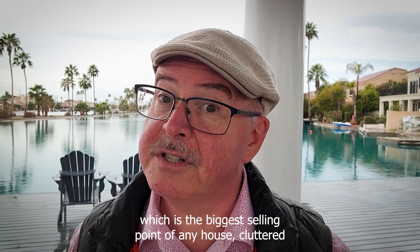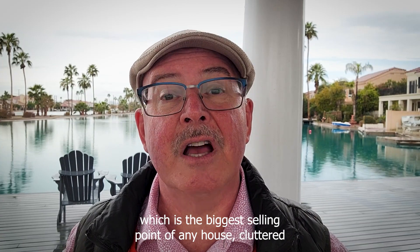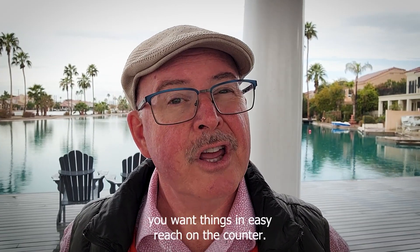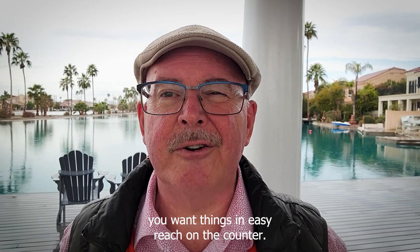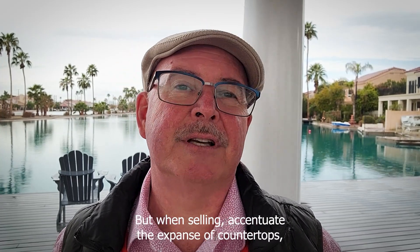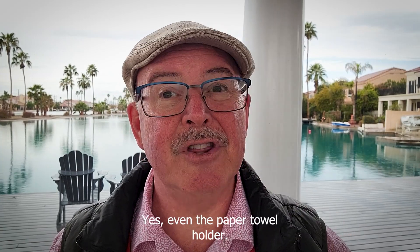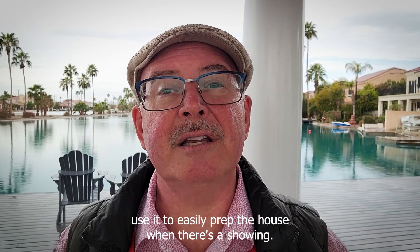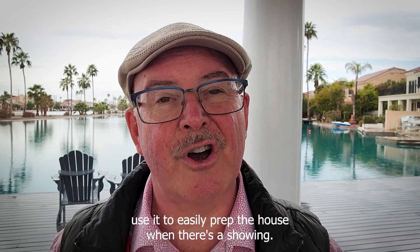Tip two: while we're in the kitchen, which is the biggest selling point of any house, cluttered countertops are a problem. When you're cooking and living there, you want things in easy reach on the counter. But when selling, accentuate the expansive countertops. Clear everything off — yes, even the paper towel holder. I suggest sellers buy laundry baskets so that they can use them to easily prep the house when there's a showing.